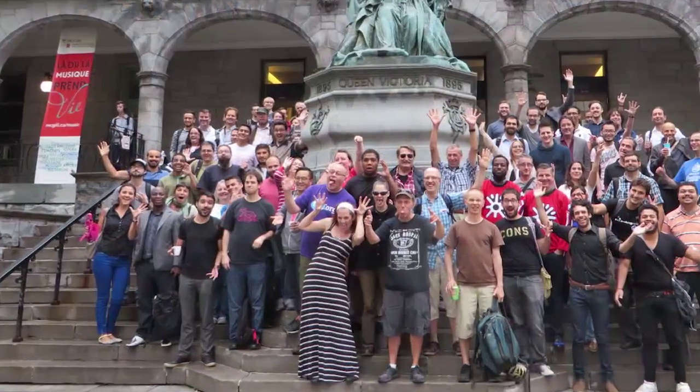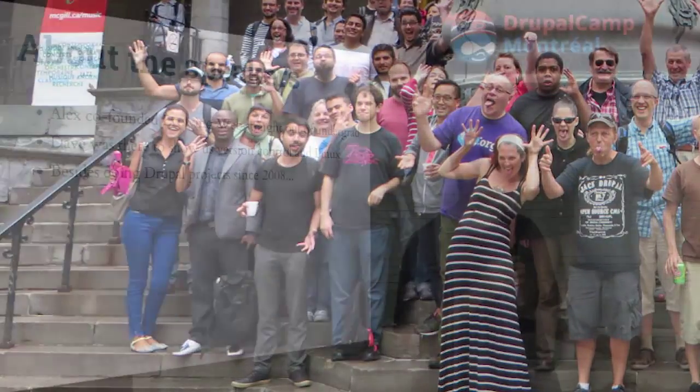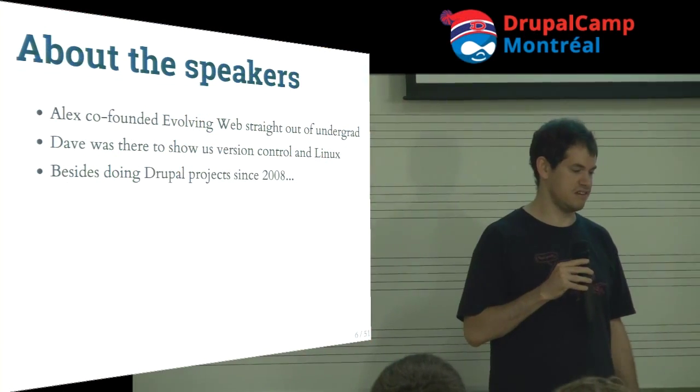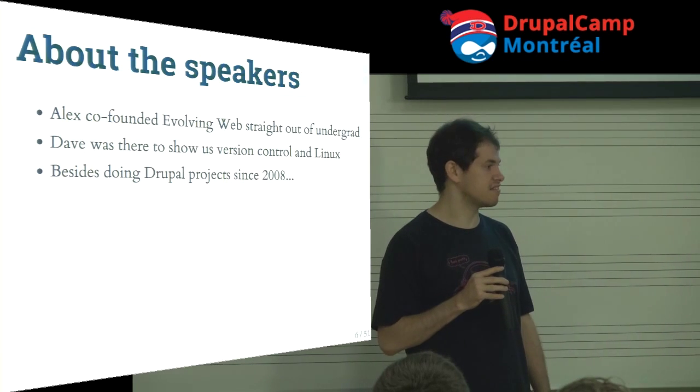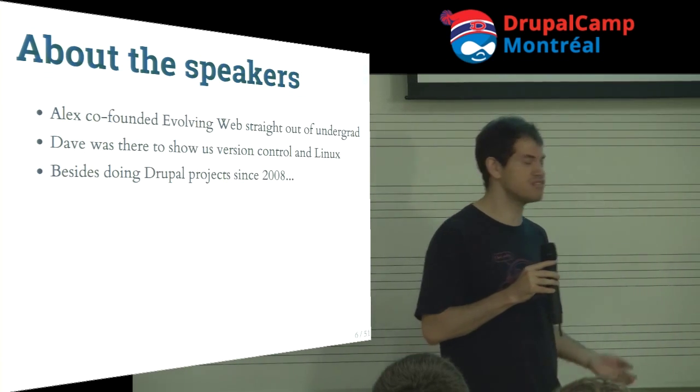Dave has been involved in open source for a long time, contributing to projects like KDE, Thunderbird, Firefox, and lots of other things. He's always looking for random development projects.